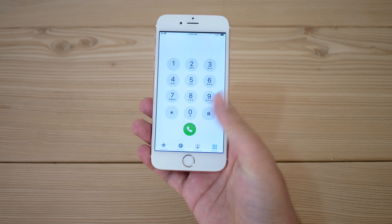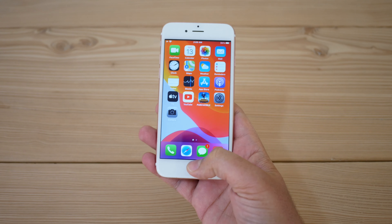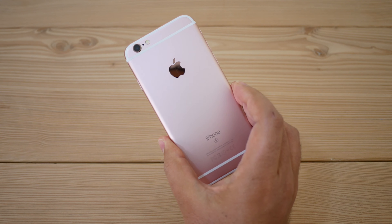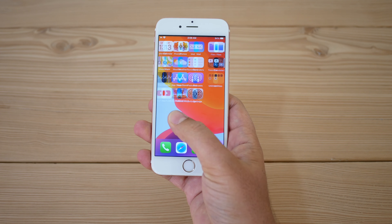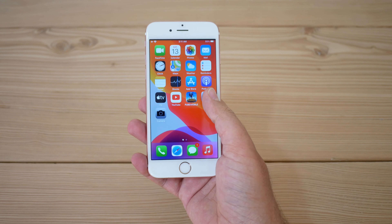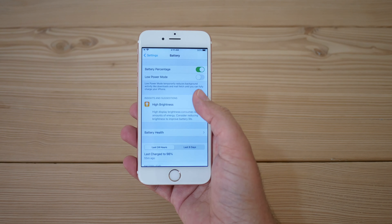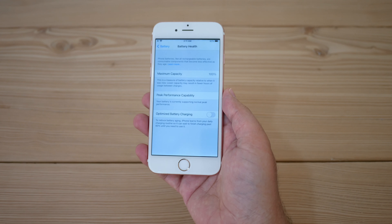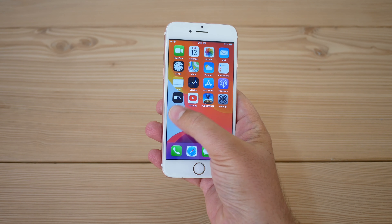Battery life is below average to poor, especially by 2021 standards. If you get a refurbished unit with a newer battery or replace the battery yourself, you may get some extra endurance. You'll get roughly two to two and a half hours of screen-on time, or slightly better with a new battery or on the 6S Plus. That's not the 2021 norm — most phones now feature massive batteries and five-plus hours of screen-on time, so this phone is definitely falling behind.